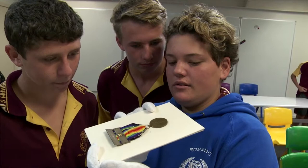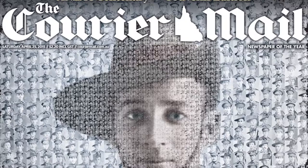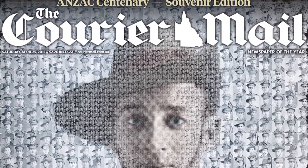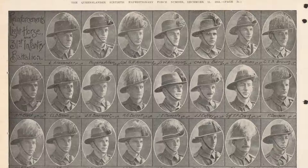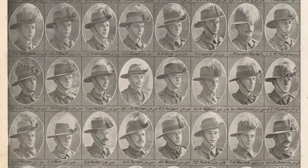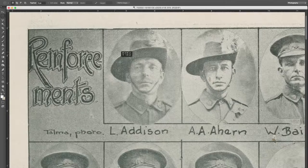They've been really popular with communities and also with school kids, who have really appreciated the opportunity to see and touch 100-year-old items, sometimes for the first time. The Soldier Portrait Digitisation Project has been one of the really big achievements of the QNZ 100 project — over 30,000 soldier portraits published in the Queenslander Pictorial Supplement have been digitised, representing about 50% of the soldiers who enlisted from Queensland.